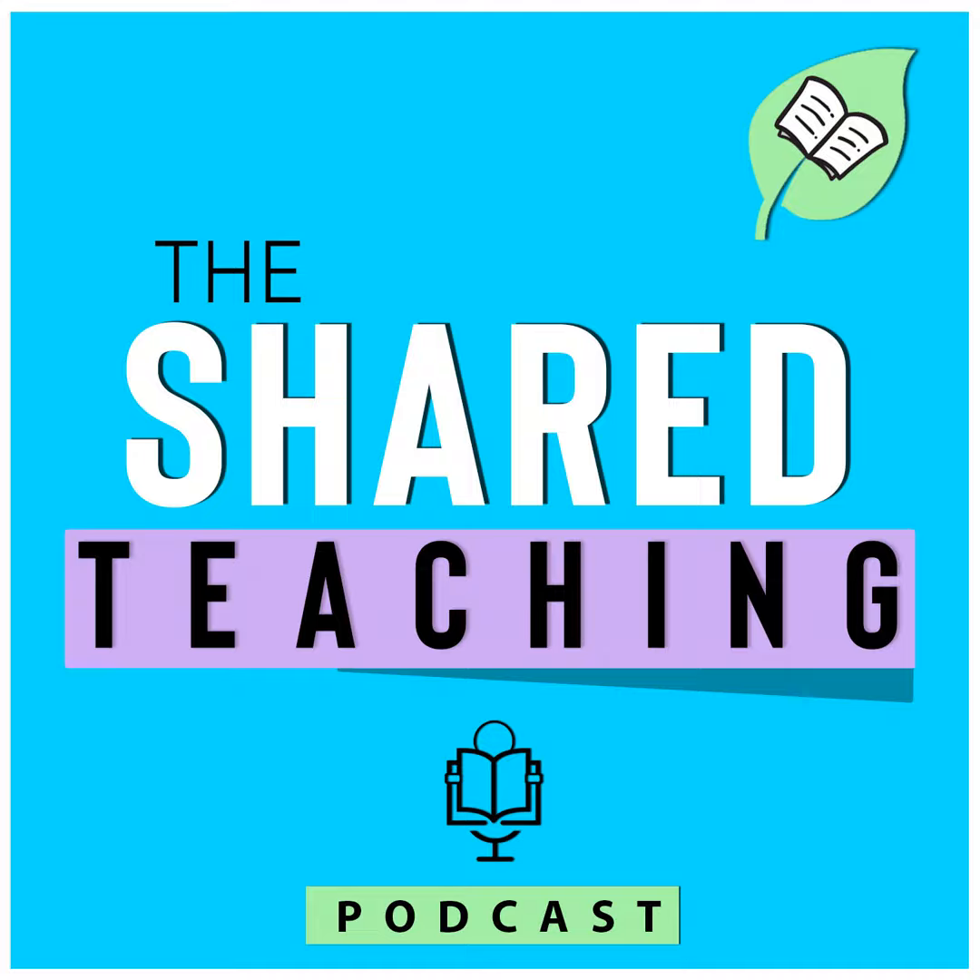Ever feel like you're doing this teaching thing alone? You don't have to be. Shared teaching is all about sharing the workload through the power of collaboration and teamwork. Together we'll walk through all the difficult parts of teaching and learn how to streamline our processes, fine-tune our time management, and develop a more manageable workload. Welcome to the shared teaching podcast — let's share in the teaching to make those dreams a reality. Now here's today's shared teaching.